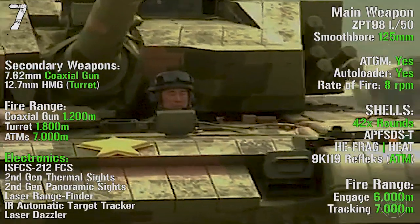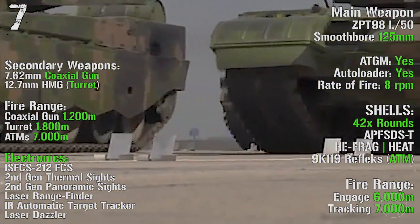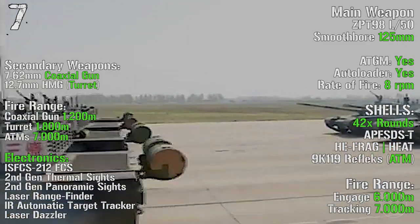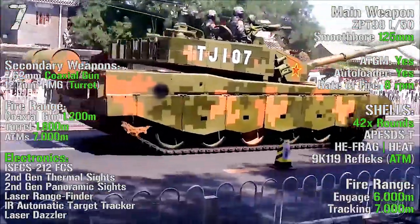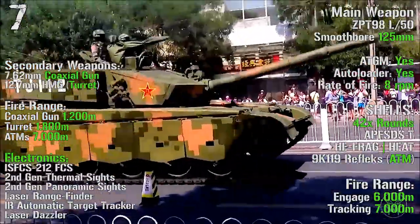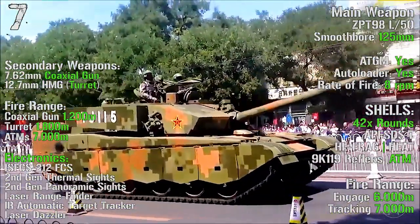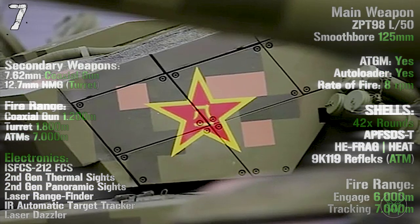As main weapon we have an L-50 smoothbore 125 mm gun with anti-tank guided missiles capabilities, an autoloader, and a rate of fire of 8 RPM. The tank can transport 42 rounds with a maximum fire range of 6000 meters and a tracking range of 7000 meters. As secondary weapons we can find a 7.62 mm coaxial gun and a 12.7 mm heavy machine gun in the turret, with fire ranges of 1200 meters, 1800 meters, and 7000 meters for the anti-tank missiles.